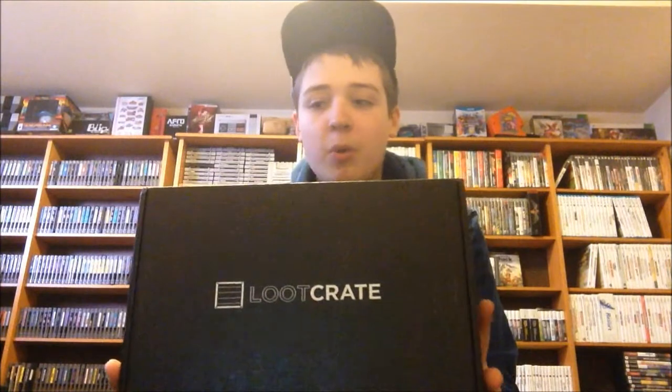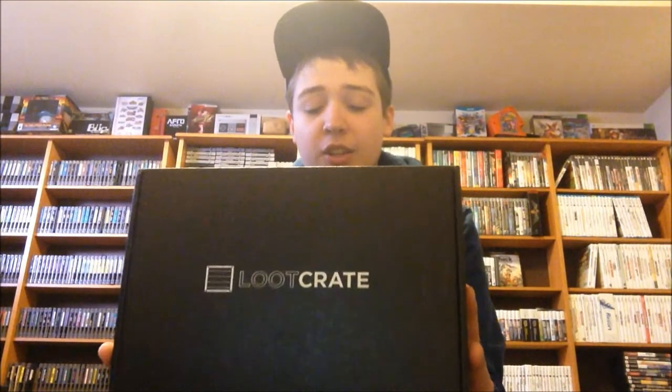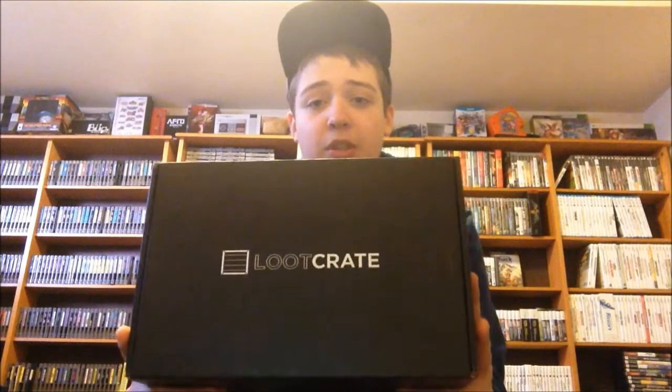Hey guys, what's up? Welcome back to another video. One thing I got for Christmas that I didn't show you was a subscription to Loot Crate. If you don't know what Loot Crate is, it's basically a box filled with themed stuff — mostly nerd things like comic books and video game related things. This month's theme is Anniversary, so I'm very excited to show this off to you.